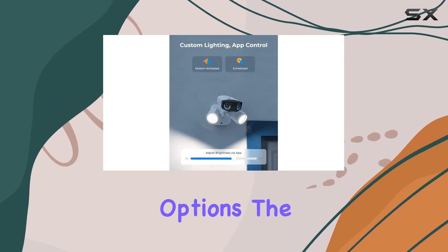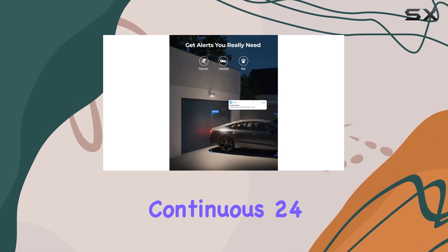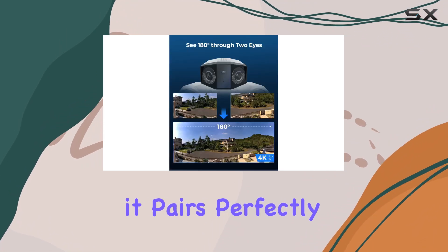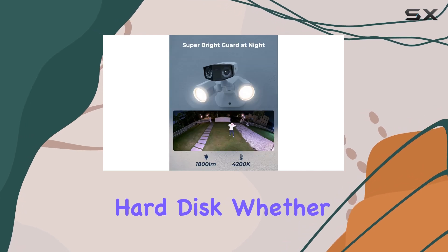In terms of recording options, the camera supports motion-triggered, scheduled, and continuous 24/7 recording. For seamless integration into a larger security system, it pairs perfectly with Reolink NVRs, offering ample storage on a built-in hard disk.